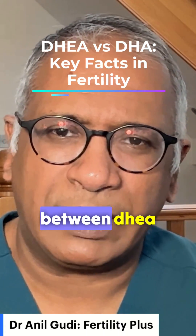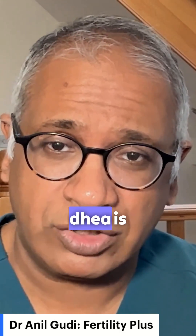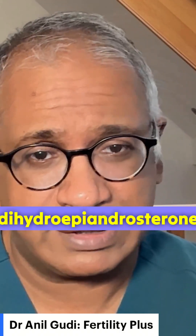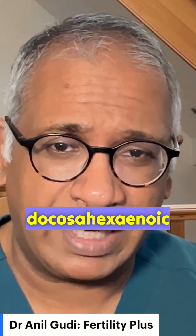What's the difference between DHEA and DHA? They are two different things. DHEA is dehydroepiandrosterone, and DHA is docosahexaenoic acid.